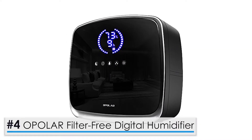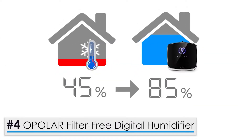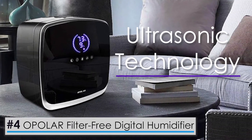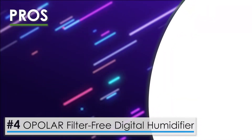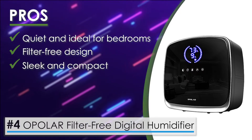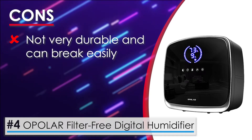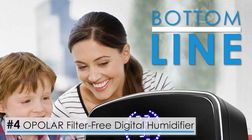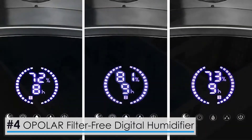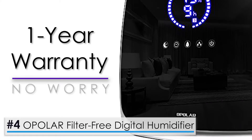Next, let's look at the Opolar Filter Free Digital Humidifier. This is the best product you can invest in for a good night's sleep, providing a cool mist that allows you to sleep well. The ultrasonic technology used ensures this humidifier is extremely quiet. Its pros: it is quiet and ideal for bedrooms, it has a filter-free design that makes it easy to use, and its sleek, compact design in black makes it a great humidifier. The one con is that it is not very durable and can break easily. Bottom line, it is a cool mist product with amazing features and an LED digital display. It is user-friendly and worthy of your money, and with its one-year warranty against defects, you can enjoy this unit without worry.